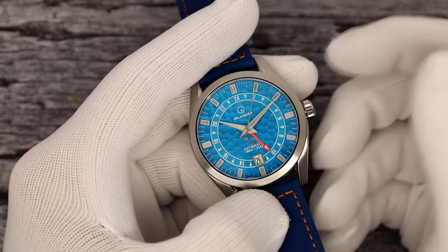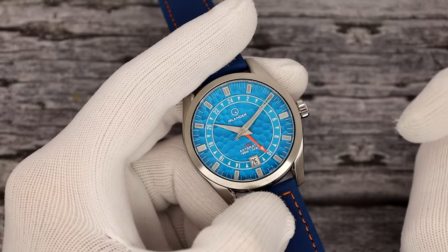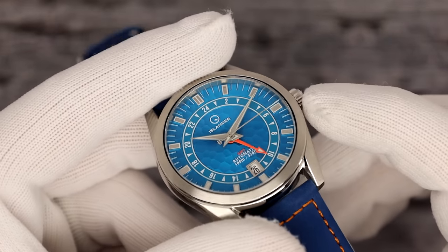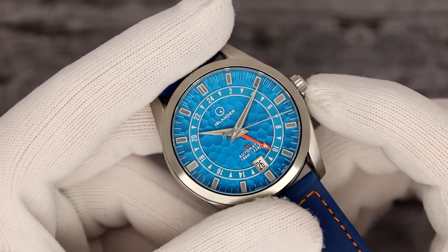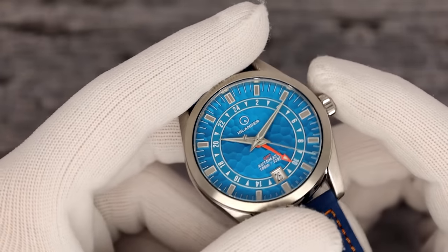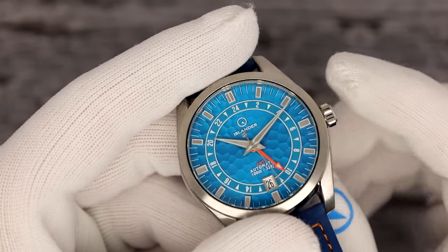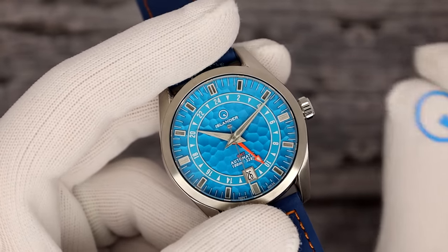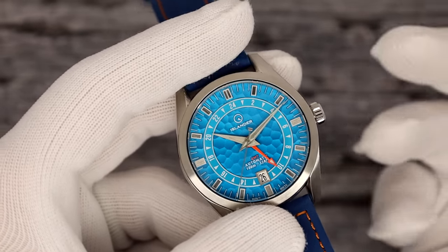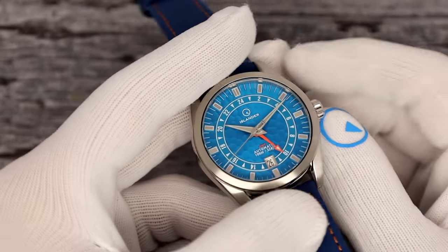The blue dial is my favorite of the bunch. Awesome orange accents on the GMT track and the GMT hand. The hands themselves are brushed, as are the indices. We were discussing how to loom them and Ryan came up with the idea of outlining the indices. It wound up kind of looking Ming-esque — and I'll just say we were not looking for that, but the result is kind of like that.